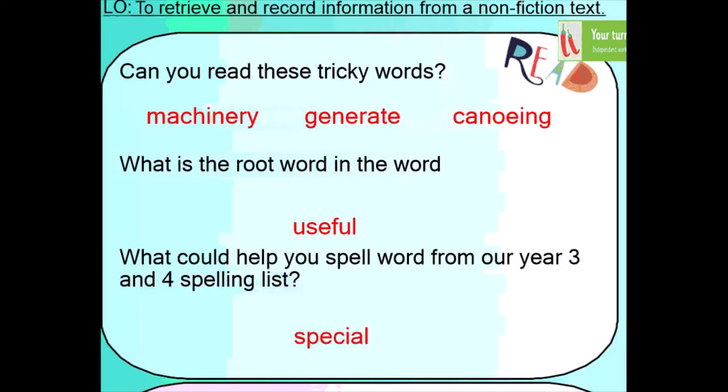So if we have a look at our tricky words today, we read these. We've got machinery, generate and canoeing. Now, can you see the root word in the word useful? That's right, it's 'use' with the '-ful' suffix, which has been added to turn it into an adjective.